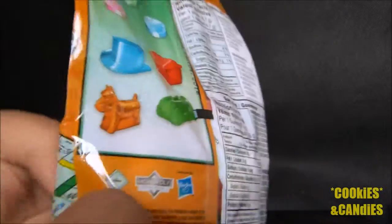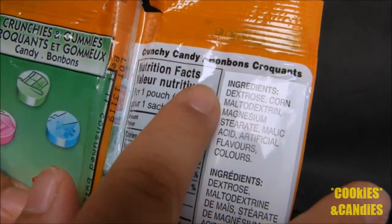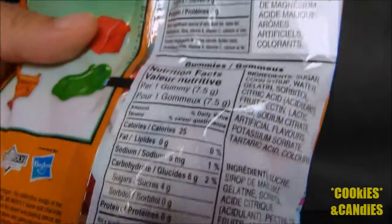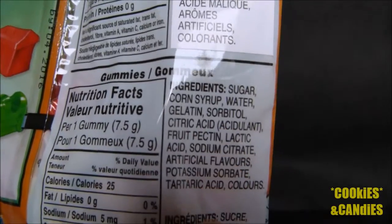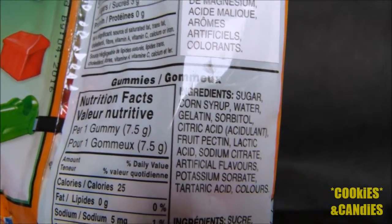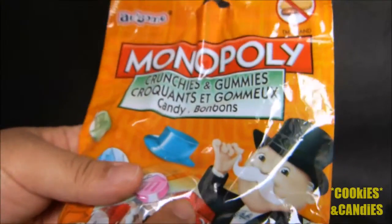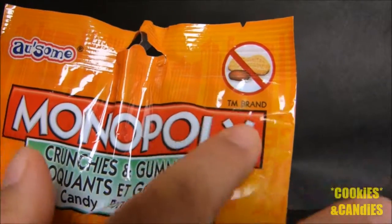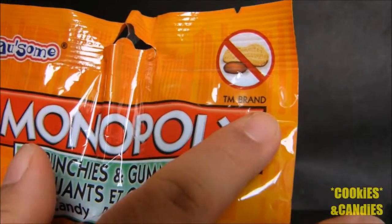I'm going to take a look at the ingredients really quickly — the hard candy version and the soft candy ingredients. One thing you should know about the Awesome Crunchy and Gummies line is that it is made in a nut and peanut free facility, so you don't have to worry about peanut or nut allergies.